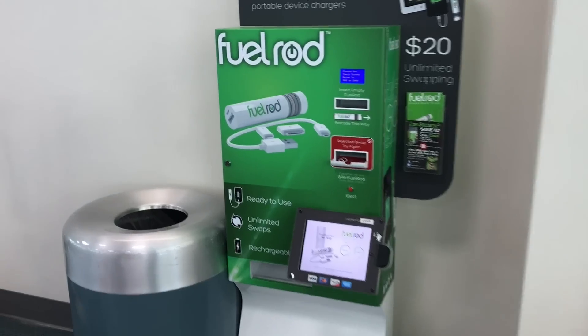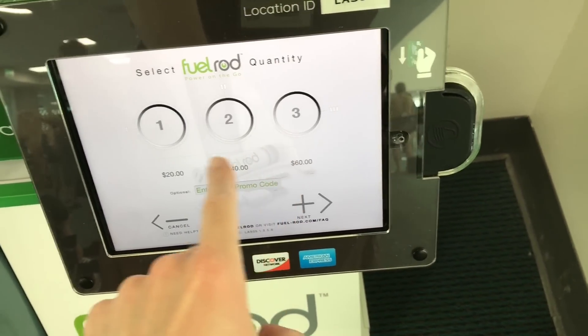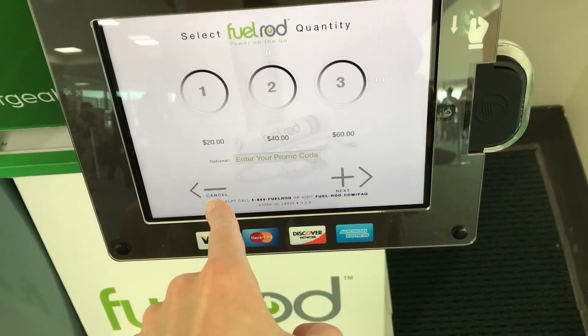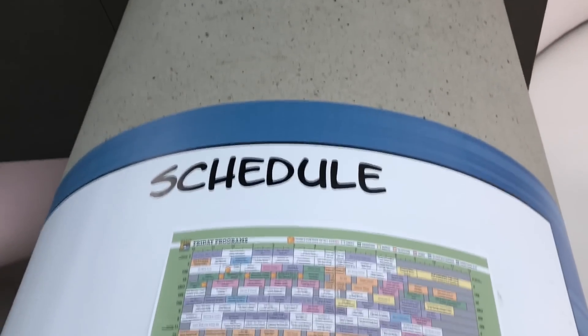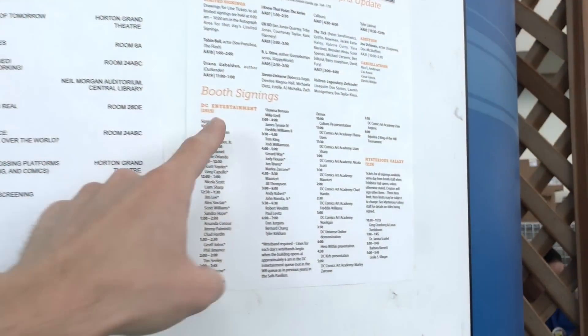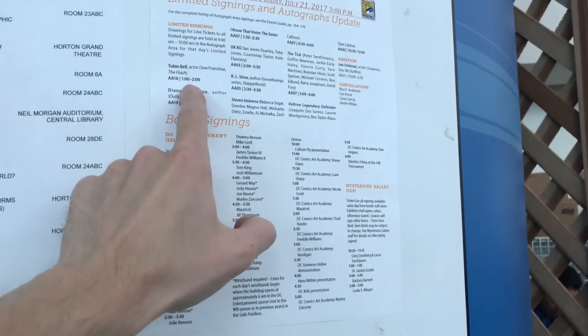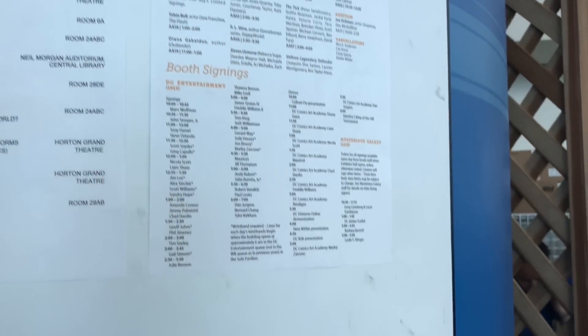One new thing this year is fuel rods, which they also have at Disneyland and some theme parks. You can buy one and charge your cell phone, then swap them out throughout the day — which is handy because this convention really drains your battery due to the low signal in here. If you don't have your schedule with you, there's a schedule on the wall up here showing all the different events, panel rooms, and signing information like booth numbers and times.